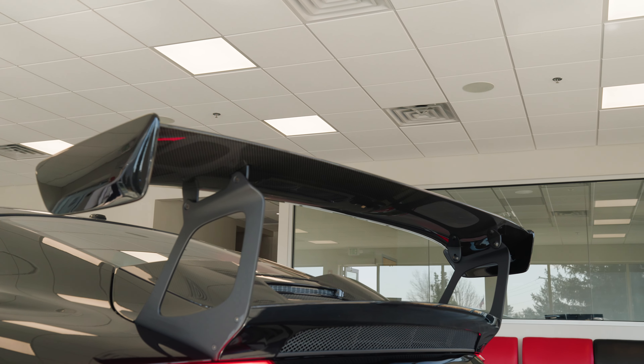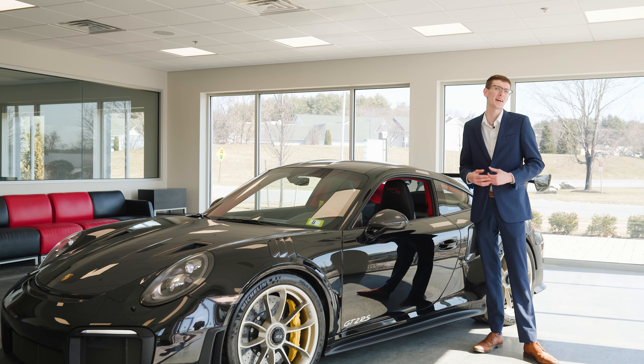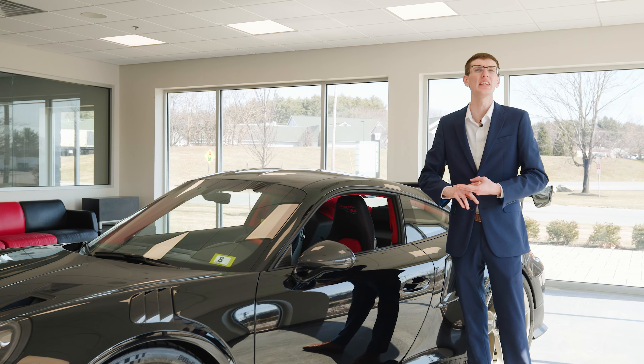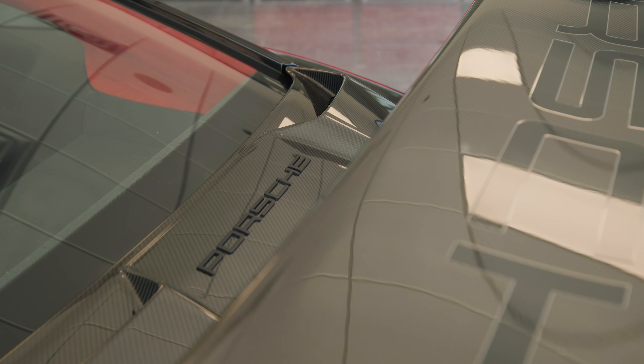In addition to this already crazy package, this particular example sports the Weissach package. What this means is you get magnesium wheels, even more lightening and stiffening, and some additional carbon fiber components. All of this adds together to save you an additional 66 pounds of curb weight.